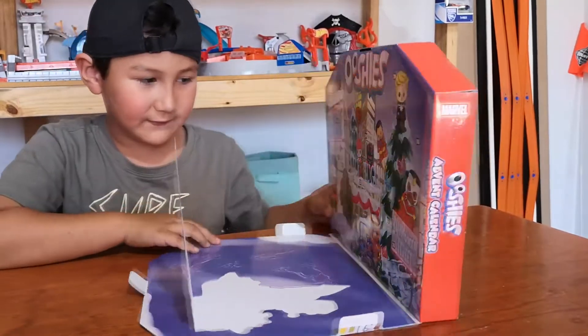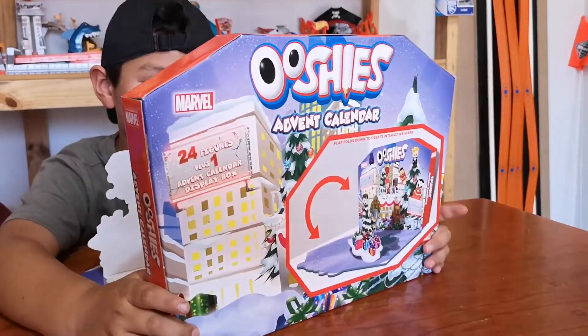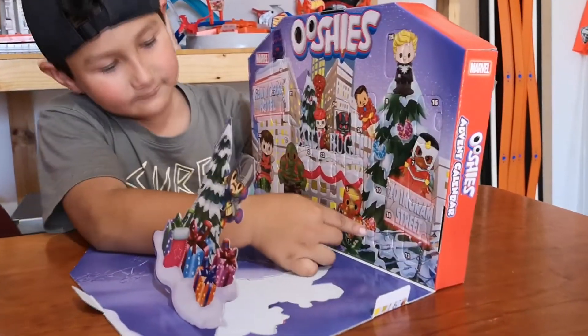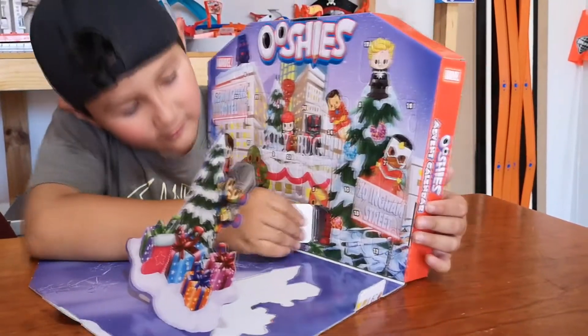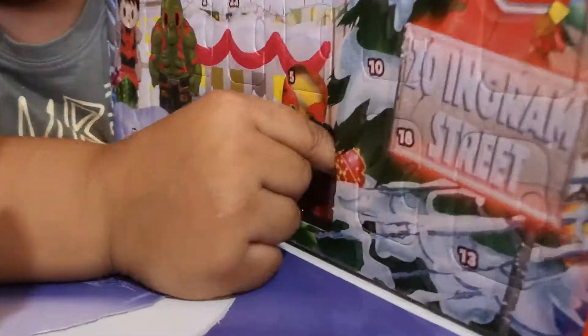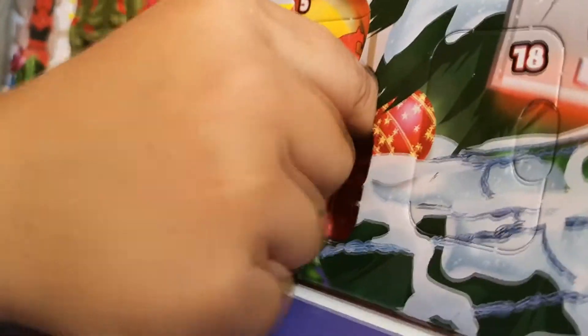So I'm gonna try to find number one. Right there — like a little door. This is hard.